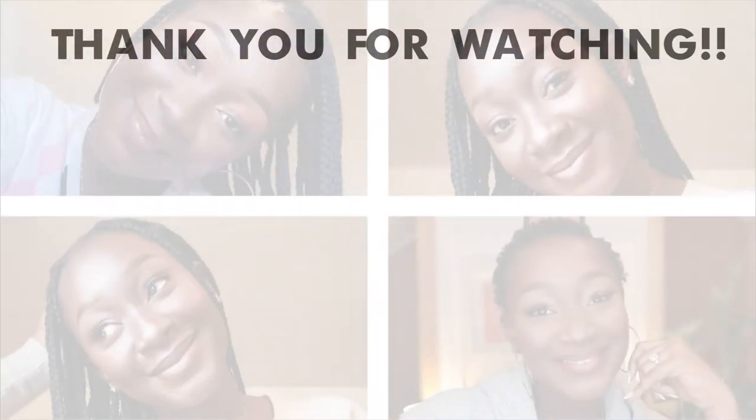So yeah, that's it. Thank you guys so much for watching this video. If you liked it, give it a huge thumbs up and subscribe to the channel if you haven't already done that. Also follow me on all my social media platforms — Akusia Behine across all social media platforms. I love you guys so much, I'll see you in my next video. Mwah, bye!